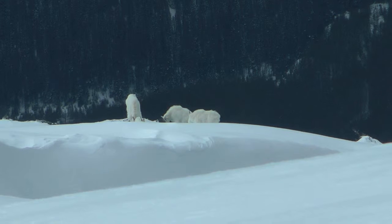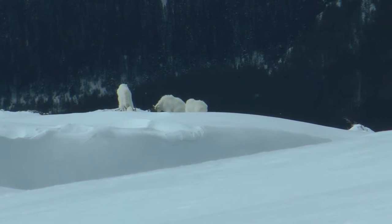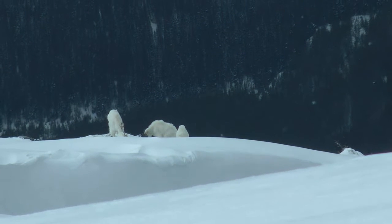Late winter can be very stressful for the goats. The quality of the feed is low, and they have to work to paw through the snow cover to reach the feed.